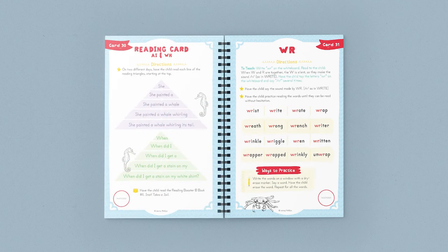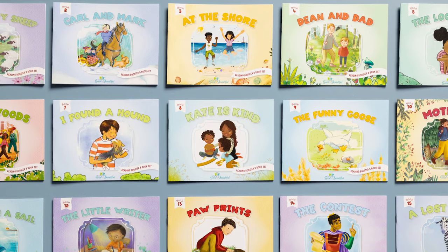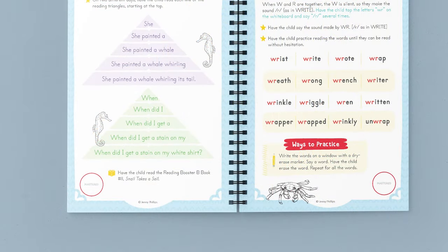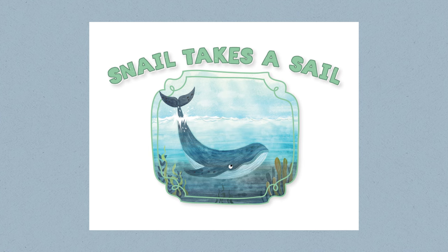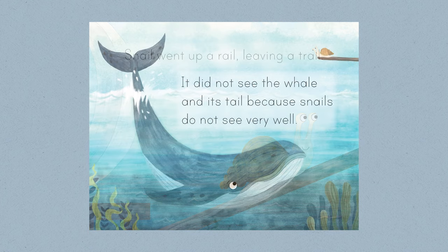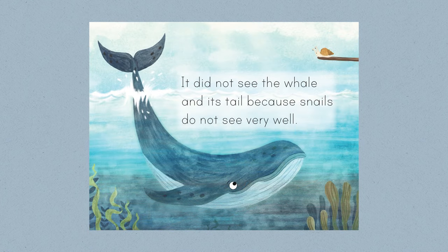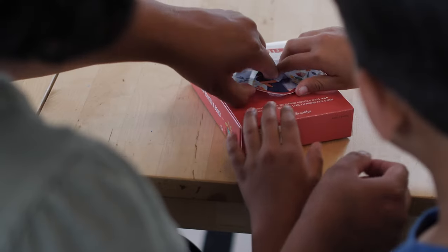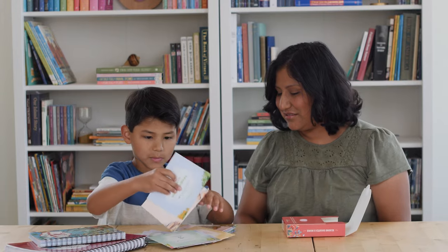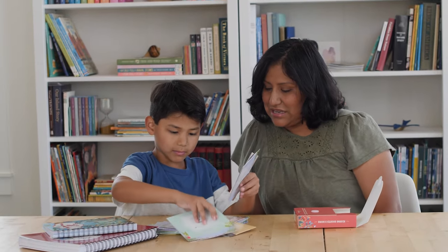The Reading Booster cards also tell you when to read the Reading Booster books. These books correlate directly with each card. For example, at the bottom of card 30, it says to have the child read Reading Booster B book number 11, Snell Takes a Cell. This book focuses on the phonogram AI, just learned on the Booster card, and contains no words whose phonics principles the child hasn't already learned. The set includes 20 books that can be read as many times as desired.